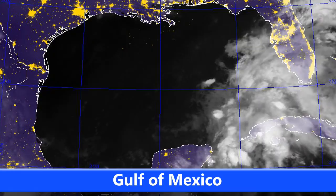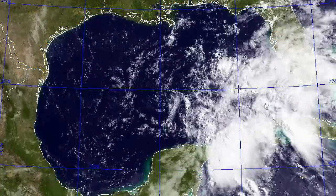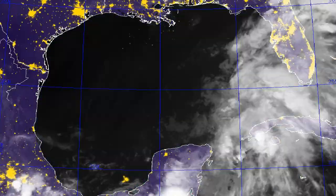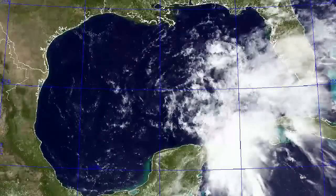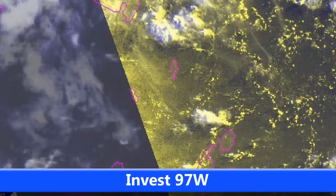There isn't much certainty on its intensity yet; we'll get a better idea of that when it becomes a depression or a storm — if it does. You can see the latest satellite imagery of the Gulf of Mexico over the past 24 hours or so. The centre of the storm is currently positioned over the central Gulf of Mexico area, with all the associated clouds out to the east of the storm.